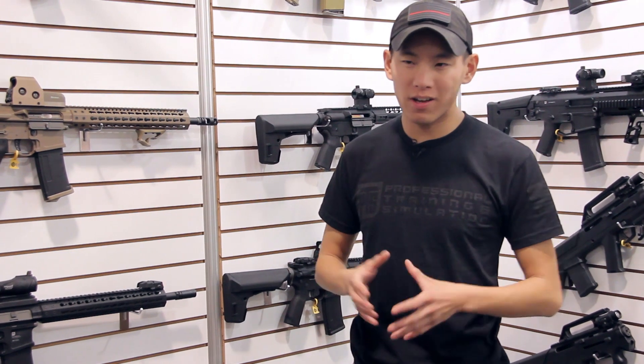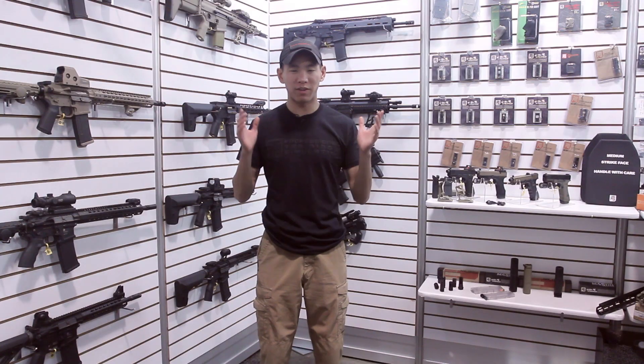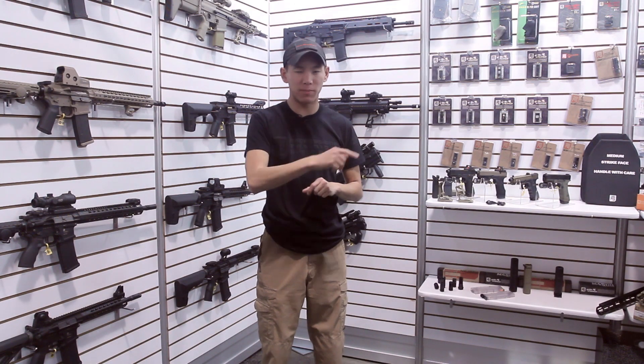My name is Greg Wong. Thank you guys for stopping by the PTS booth this year for 2016, and I want to give a big shout-out and special thanks to Milspec Monkey. We'll see you guys next time.